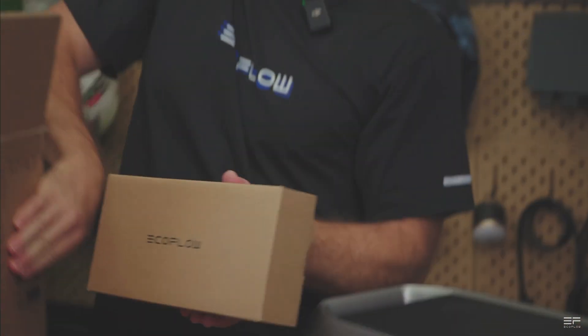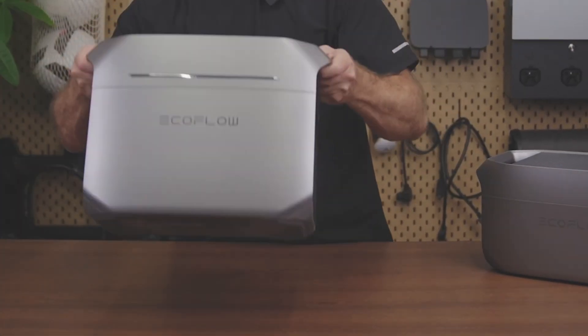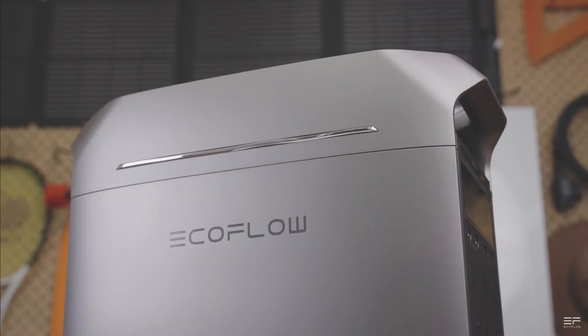Welcome back. More really big news from EcoFlow today. They released a new portable power station with some really hard to believe tech all in one small, portable, and very silent case. Say hello to the Delta 3 Plus.